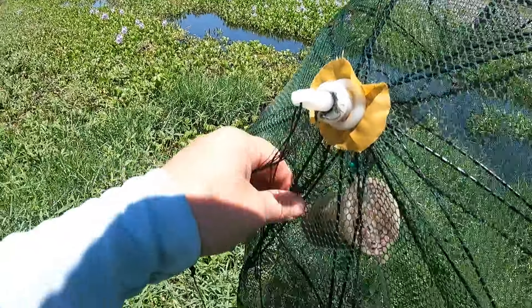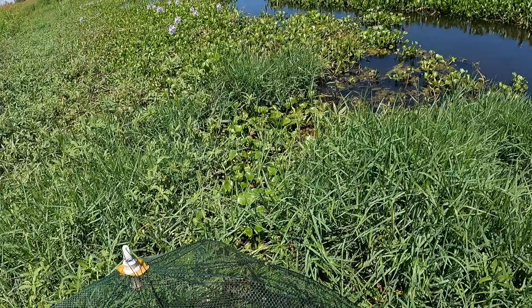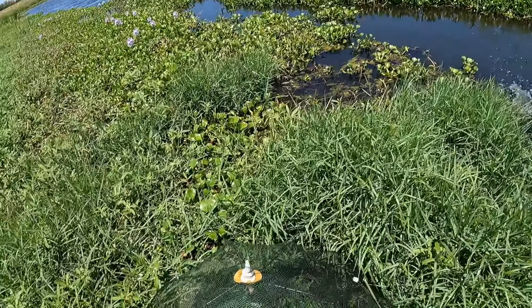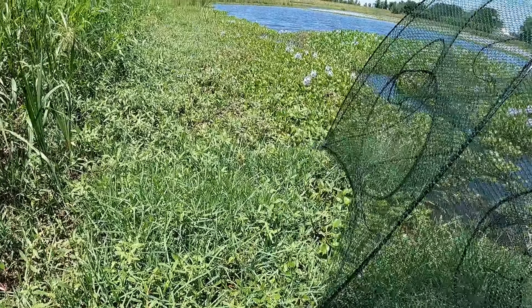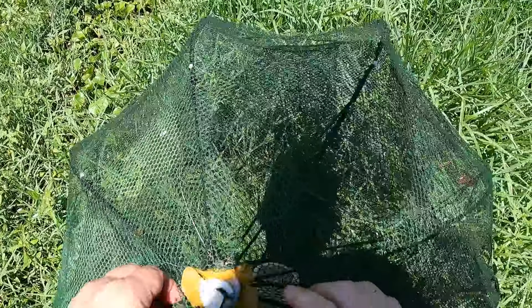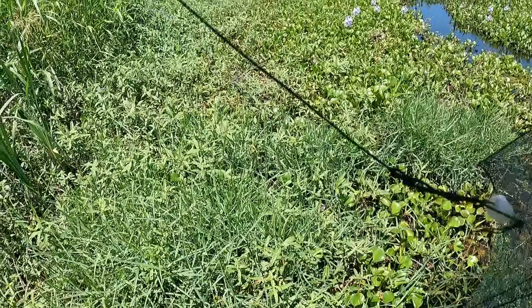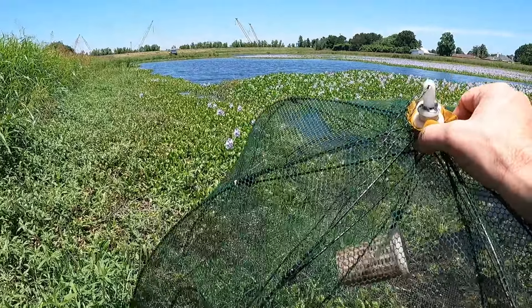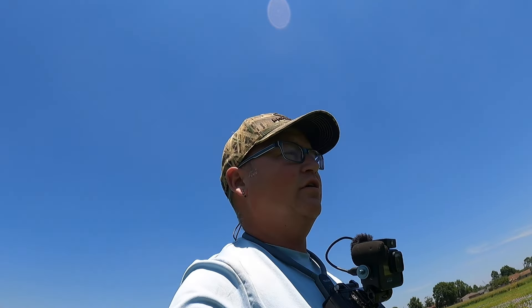Oh, I got a soft-shell turtle — I don't want that. Get out of there — look at that. All right, go on back. I doubt I have anything in there now. Well, that wasn't very good. Go ahead and throw it back — we got one minnow. That's not very good at all. All right y'all, that's gonna be the end of the video. I hope y'all enjoyed it and I'll see y'all next time — peace.